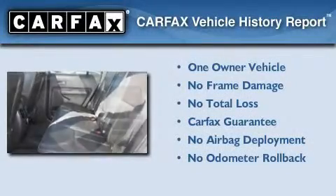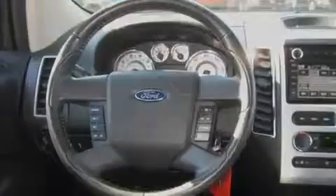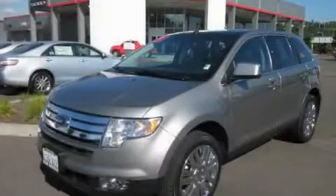This Ford has had only one owner, and it qualifies for the Carfax Buy-Back Guarantee. Contact us today to schedule your opportunity to see this automobile in person.